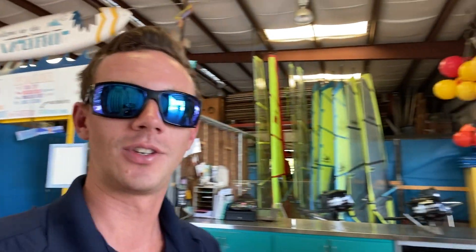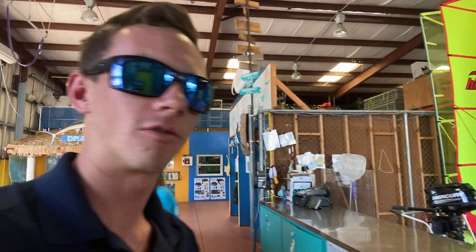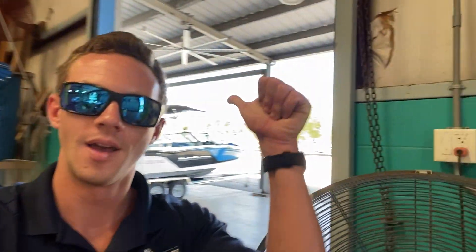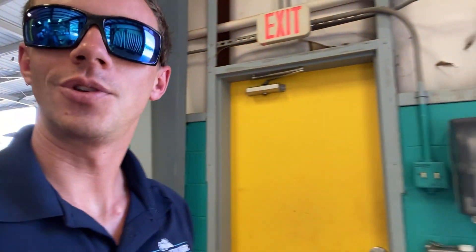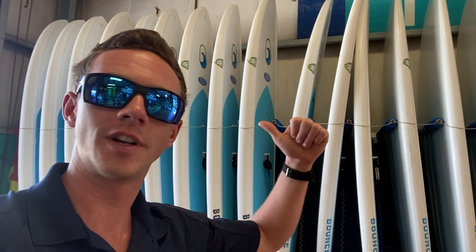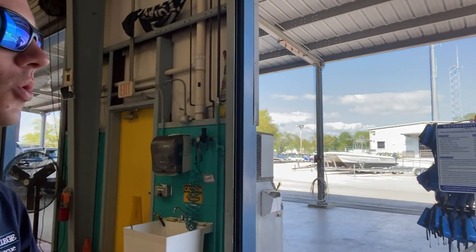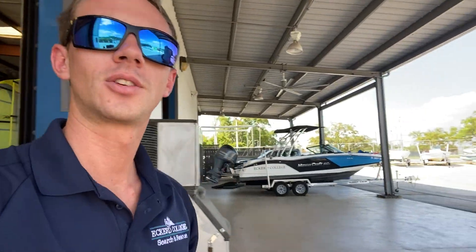In addition to that we actually do wakeboard trips as well. We have our wakeboard boat right back here. And then we also do fishing trips using some of those rods we have. We also sell bait if you're trying to do your own thing. If you're trying to check out a paddleboard, you can check out a paddleboard to go fishing on. We also have windsurf boards, kayaks, and canoes.